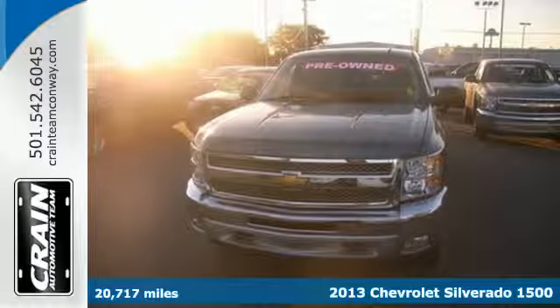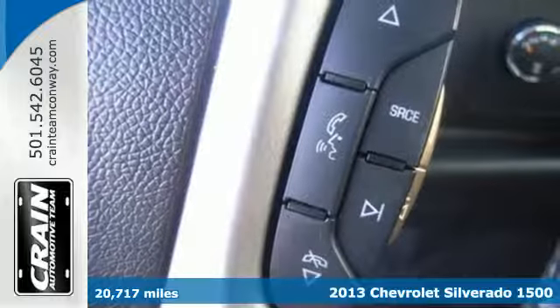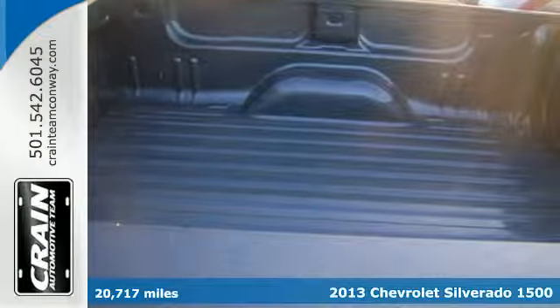Here's a 2013 Chevrolet Silverado 1500. The work ethic you love, with the power and payload you need — this full-size pickup is the perfect tool for carrying heavy loads to and from the worksite.